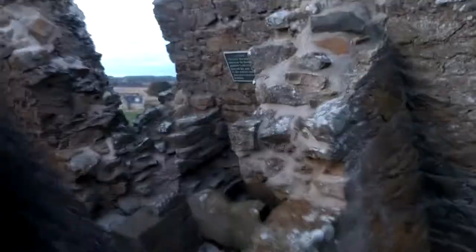It's at an angle because it's subsided on the earth bank that it is on. One of the two toilets at Duffer's Castle.